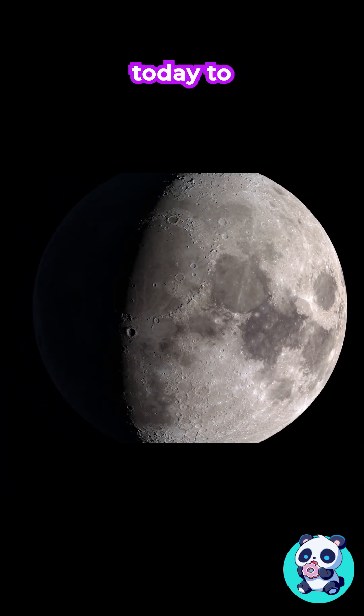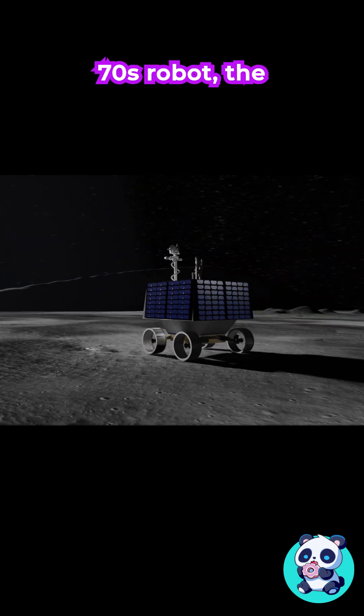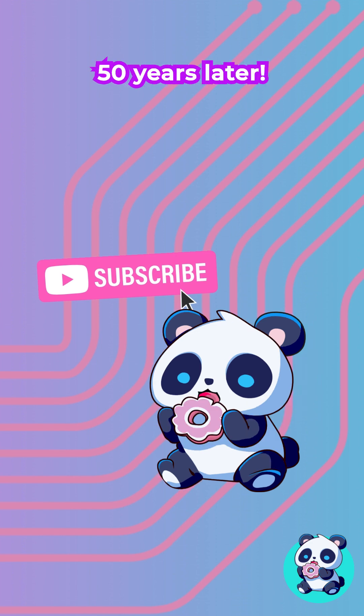Scientists can still use it today to measure the distance to the moon. Not bad for a 70s robot — the first to explore outer space — outliving its mission and still helping science over 50 years later.